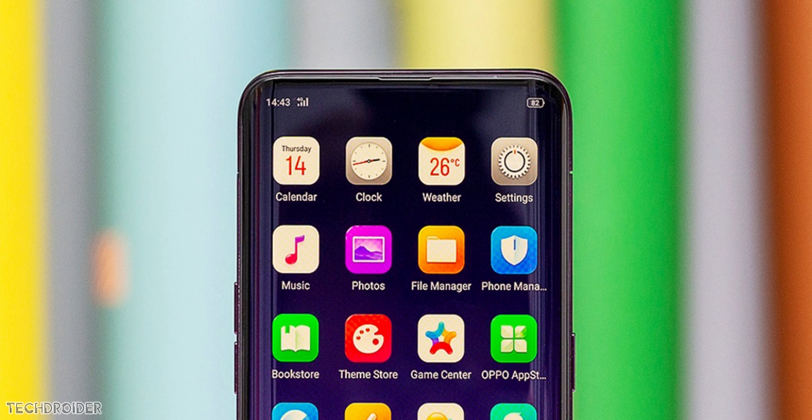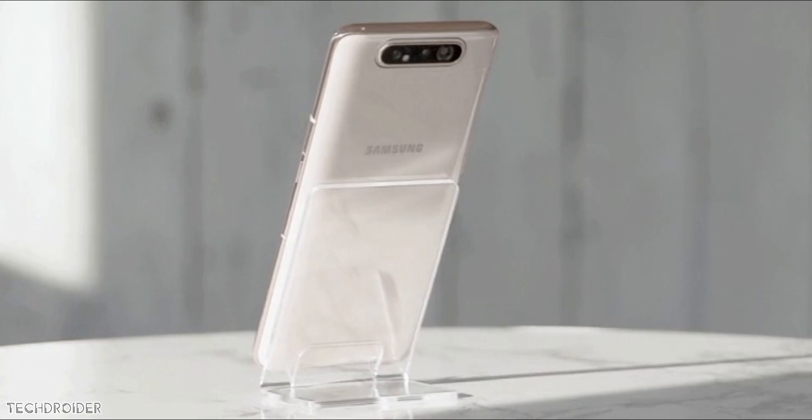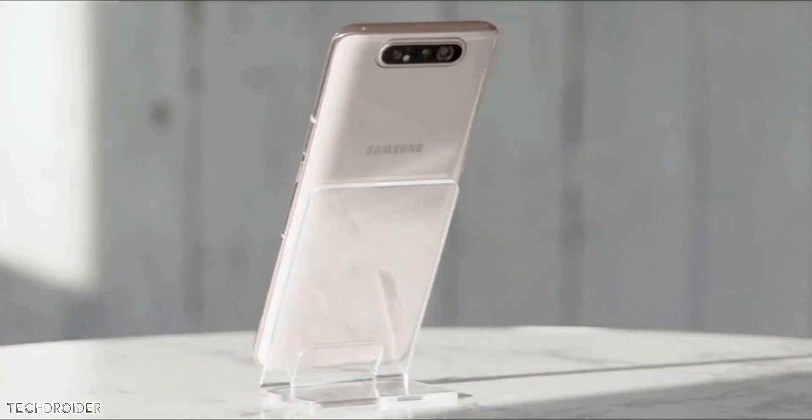The exciting news is that Samsung is also working on the same design for their future Galaxy phone. Let's see when Samsung is going to showcase their take on this new gorgeous design.